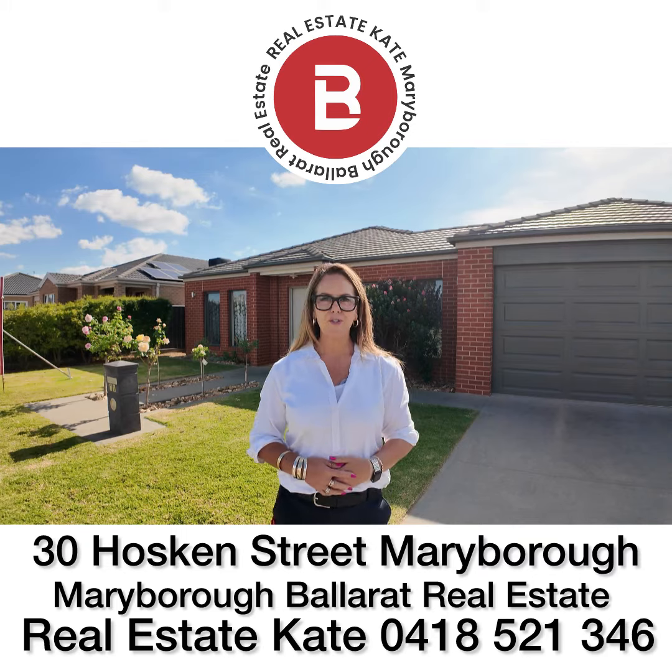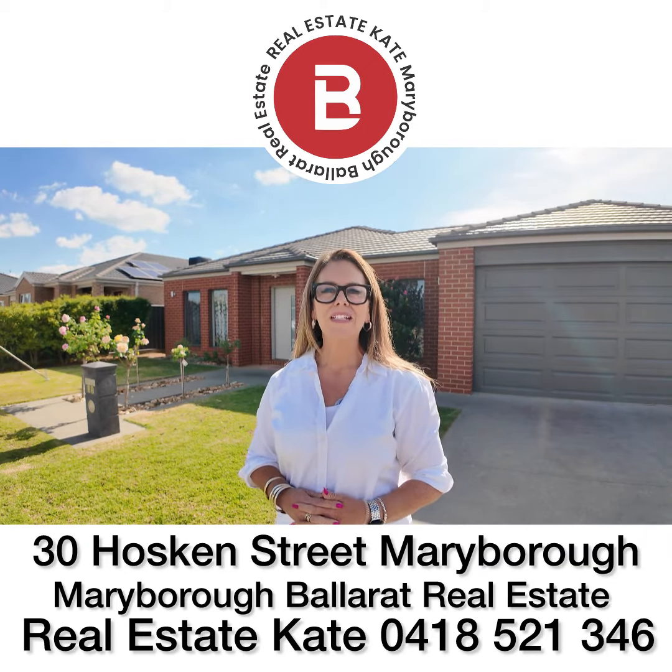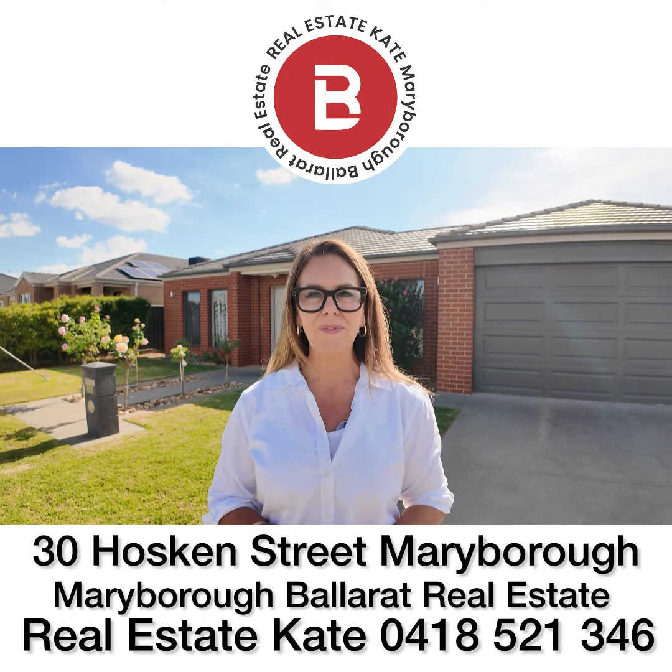That finishes our virtual tour of 30 Hoskin Street in Maryborough. Have we just found you your next family home? Call me directly — Real Estate Kate, 0418 521 346, from Maryborough Ballarat Real Estate.